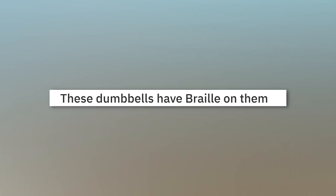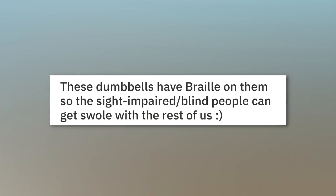These dumbbells have braille on them, so the sight-impaired can get swole with the rest of us.